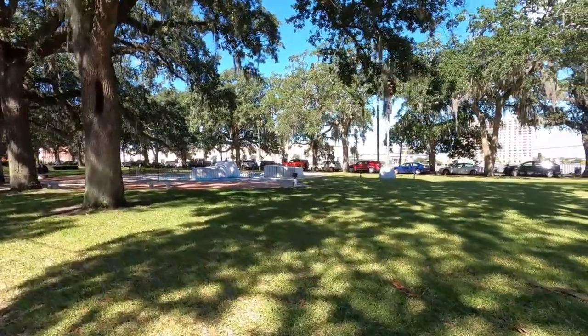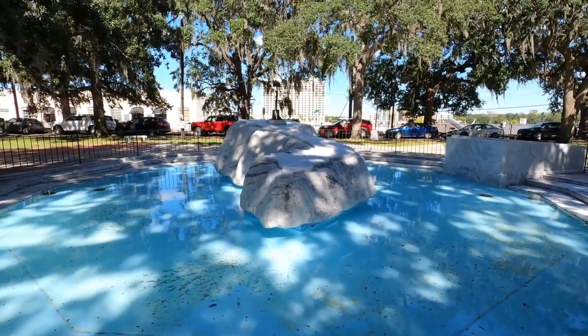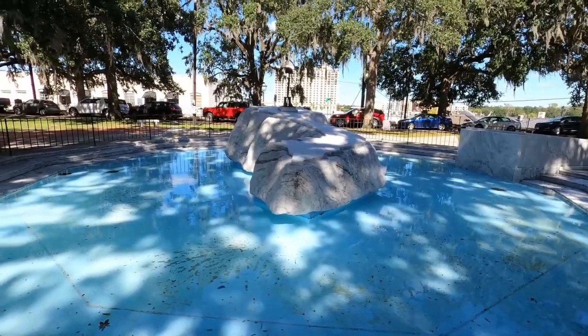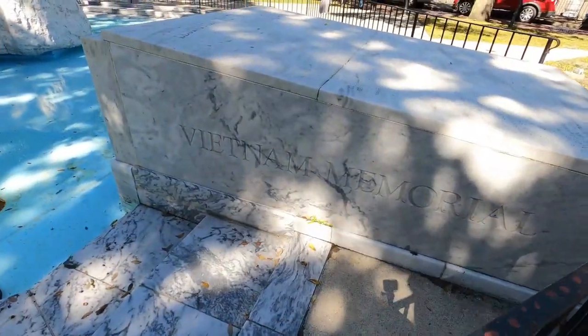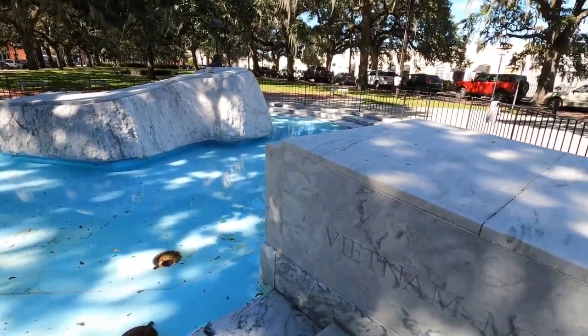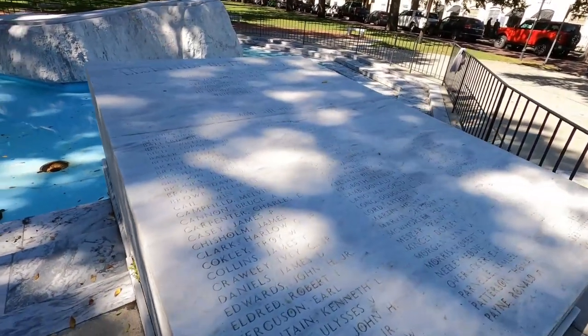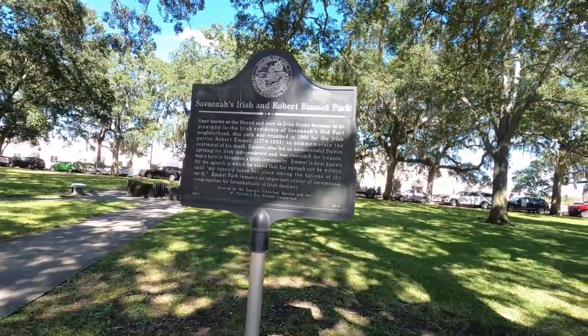Coming up here is the Vietnam Memorial for Savannah. You can see there's a helmet up on top of a rifle with a pair of boots on top of that. It has the names inscribed of all the veterans that died during the Vietnam War from Chatham County, or possibly the surrounding area as well.